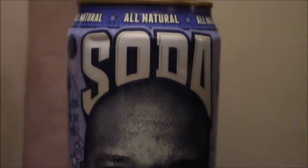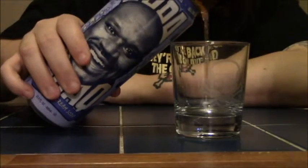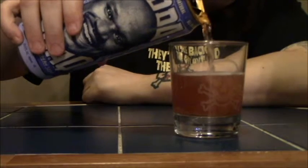There are three other flavors which I can't find right at this moment. What I'm expecting is a strong blueberry cream flavor. So let's check it out.